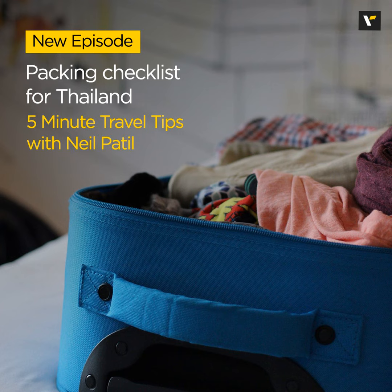Pack loose fitting shirts, shorts and dresses made from breathable fabrics like cotton or linen. Don't forget to include a light jacket or cardigan for cooler evenings or air-conditioned environments.